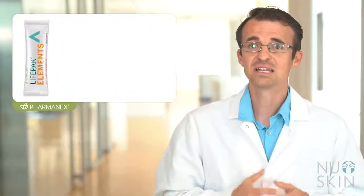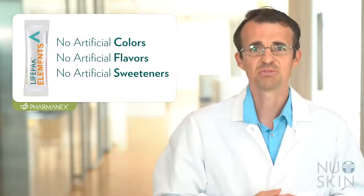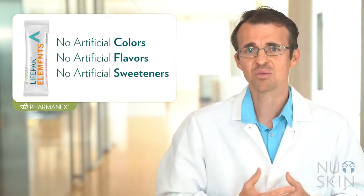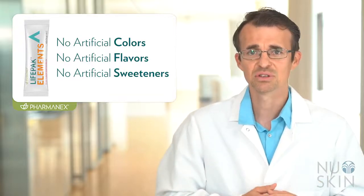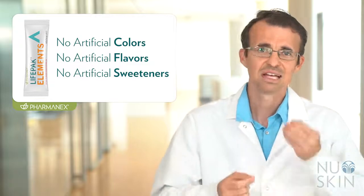Another great feature is that it is made with no artificial colors, flavors, or sweeteners. We know there is increasing demand for more natural products, so we used a combination of natural berry flavors along with a little bit of xylitol and stevia to get the right amount of flavor and sweetness.